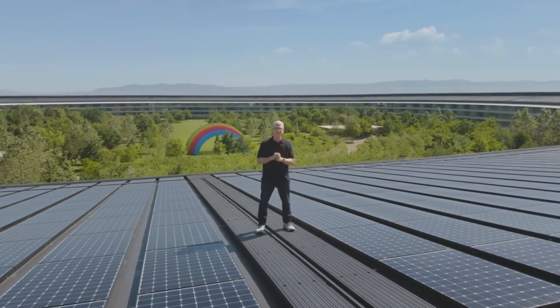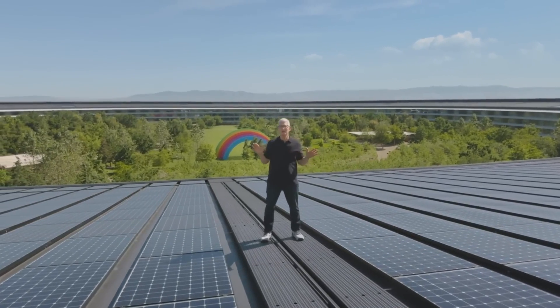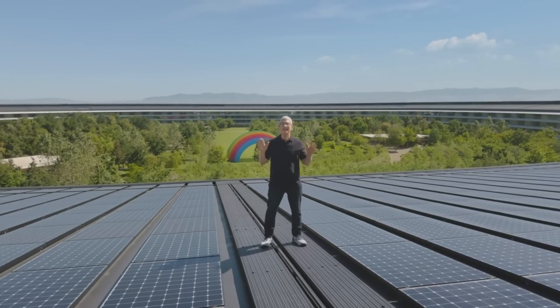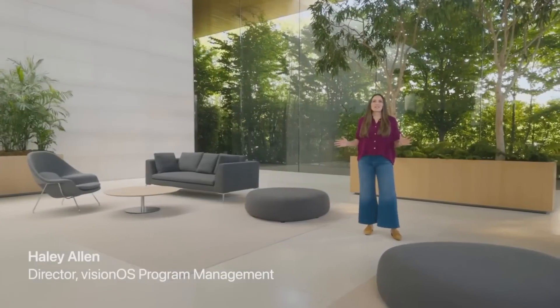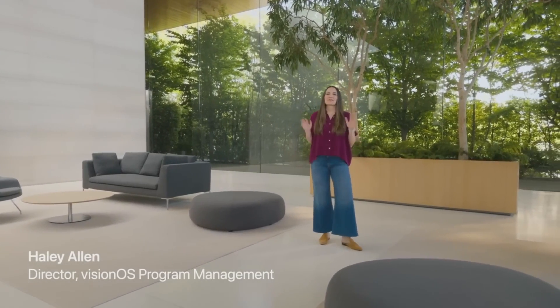Good morning. Welcome to Apple Park. We're glad you could join us for what promises to be an action-packed and memorable WWDC. Vision OS 2 is a great release with some big updates.